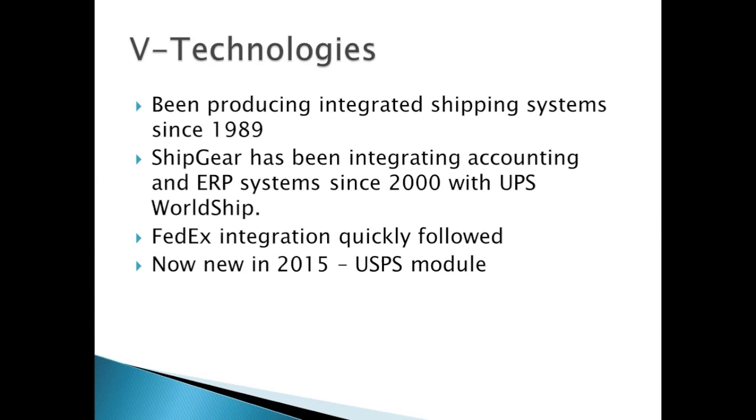vTechnologies has been in business and producing integrated shipping solutions since 1989. Our ShipGear product has been integrating with popular accounting and ERP packages since 2000 with the UPS WorldShip software. We also launched an integration to FedEx ShipManager shortly after, giving our customers more carrier choices. And launched in the summer of 2015, we have a new USPS module.